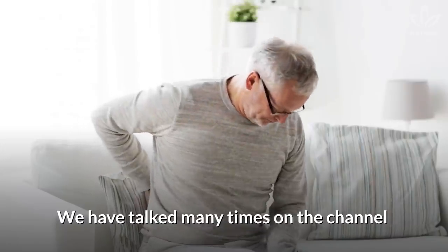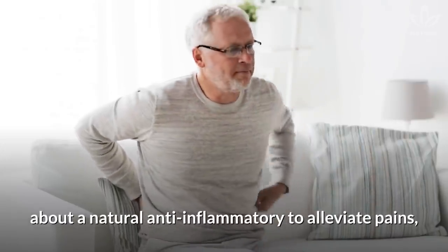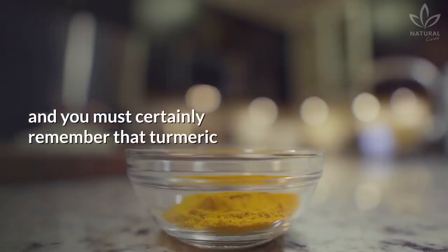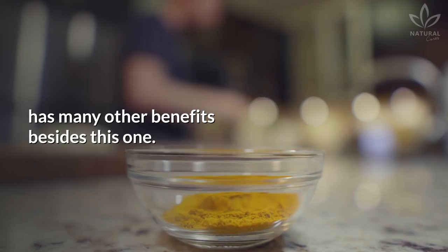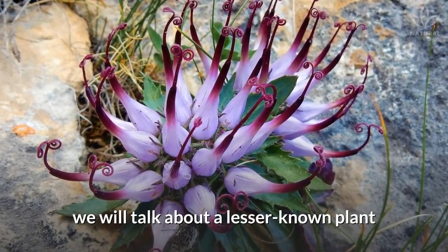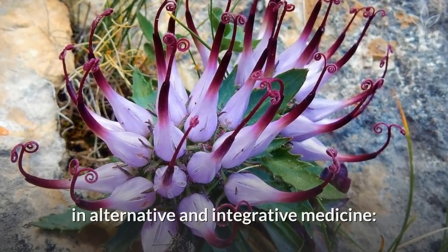We have talked many times on the channel about a natural anti-inflammatory to alleviate pains, and you must certainly remember that turmeric has many other benefits besides this one. But in today's video, we will talk about a lesser known plant in alternative and integrative medicine.